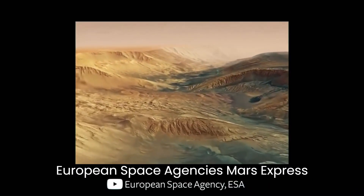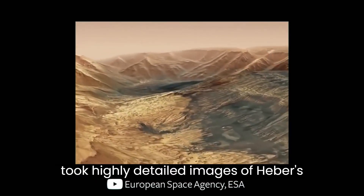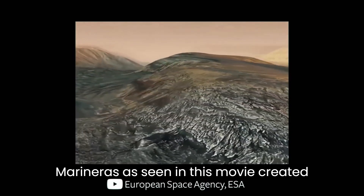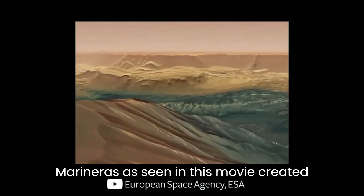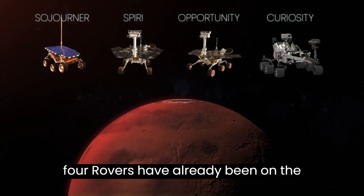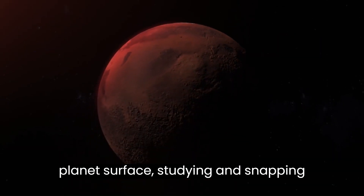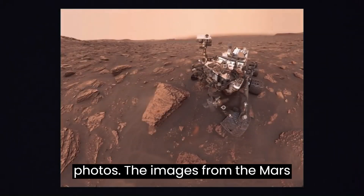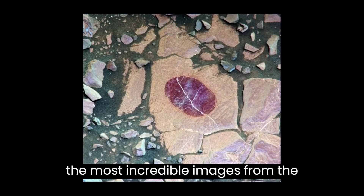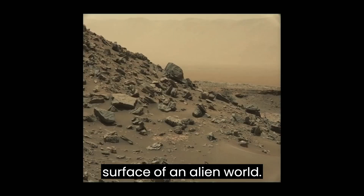In 2013, the European Space Agency's Mars Express took highly detailed images of Hebes Chasma, the northernmost part of Valles Marineris, as seen in this movie created from the images. Since then, four rovers have already been on the planet's surface studying and snapping photos. The images from the Mars Curiosity rover, including a selfie, were the most incredible images from the surface of an alien world.